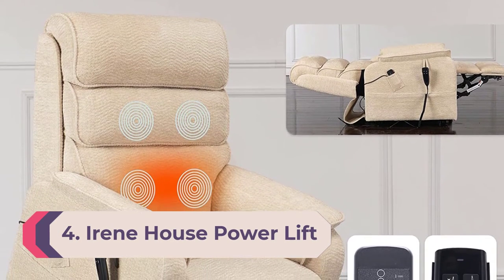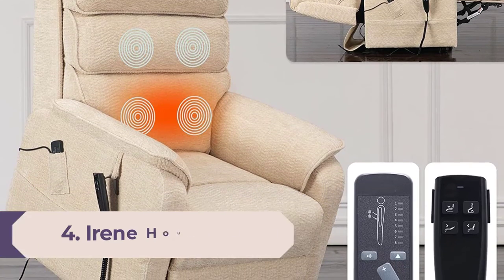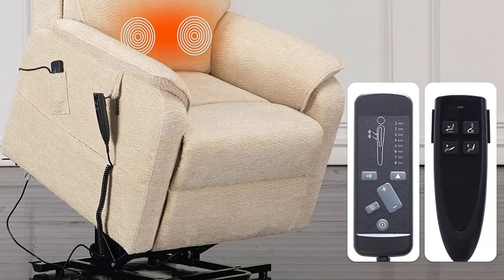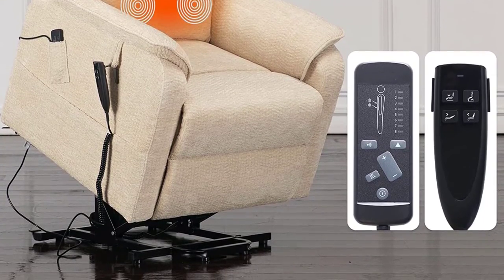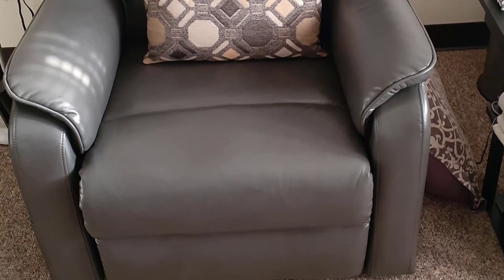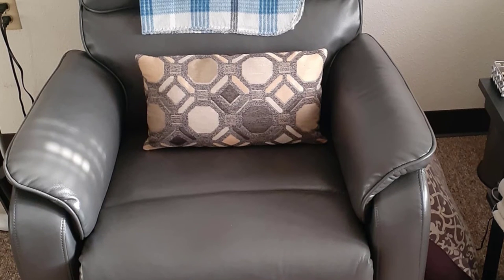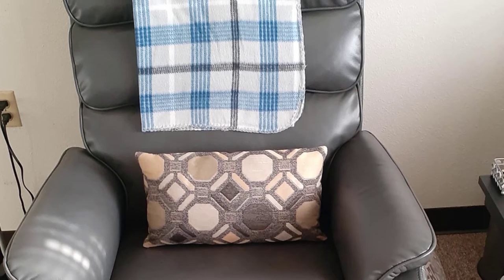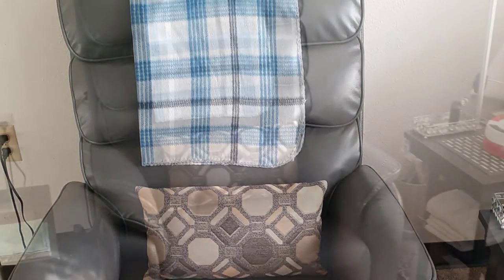Number 4: Irene House Power Lift Chair Recliners. Equipped with the German brand Oaken motor, this recliner from Irene House comes with a power lift function, making it a reliable option for senior citizens. It also works as a perfect reclining sofa chair thanks to its overstuffed pillow design on the back, armrests, and seat. You can easily recline it to infinite positions with just the push of a button.